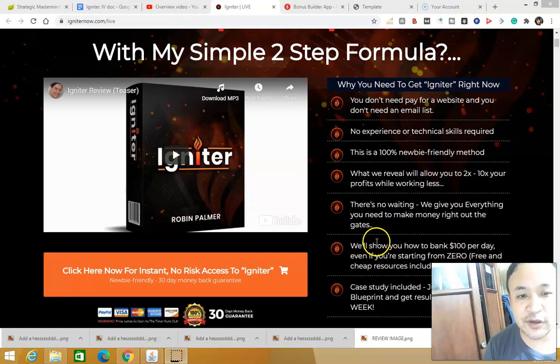Hello, this is Stephen Zorins and welcome to my product review of the product called Igniter by Robin Palmer. In this video I'm going to talk about what Igniter is all about, I'm going to show you the members area.